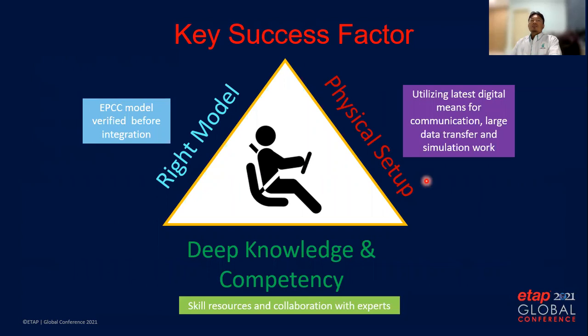The main key success factors for this integrated study are: number one, the right model — we have to get the right model from all EPCC consultants, verify it, and integrate it. Number two, physical setup — we have a common working database accessible by multiple engineers for various types of studies, including load flow, short circuit, transient stability, harmonic, and reliability. Number three, deep knowledge and competency — it is very important to get the right skill set, and we also collaborate with academics from universities.